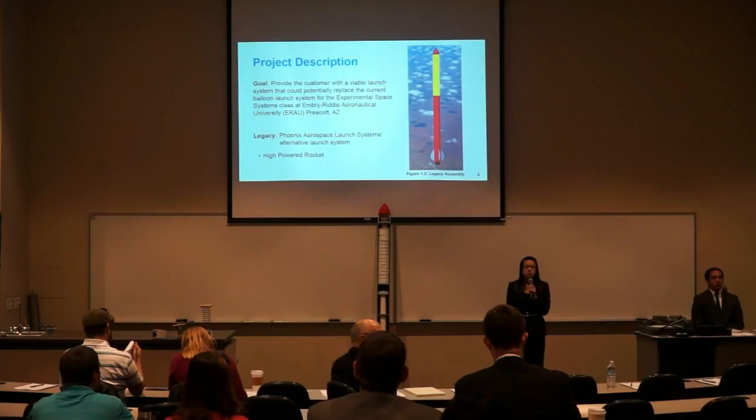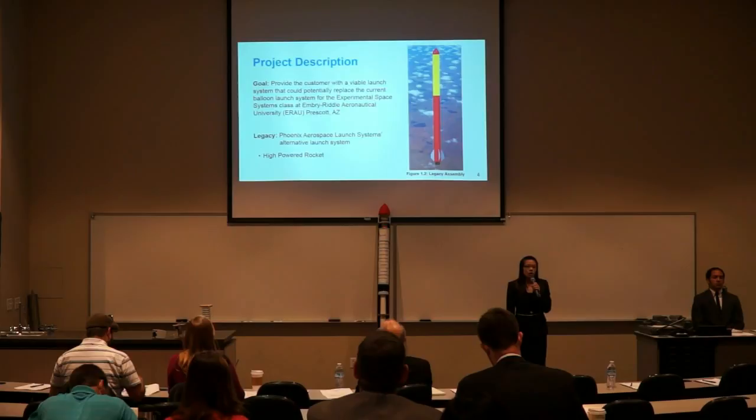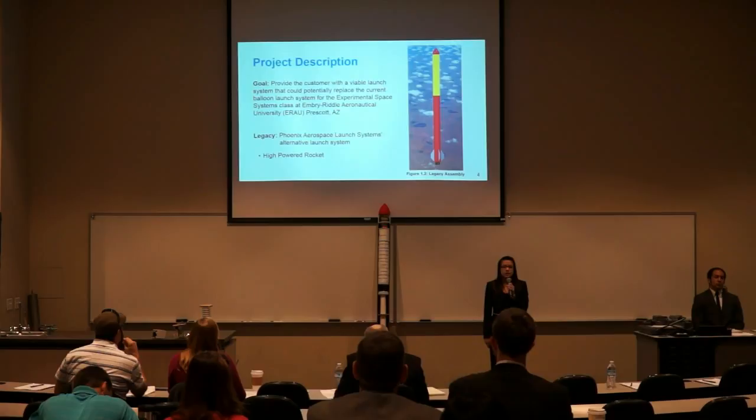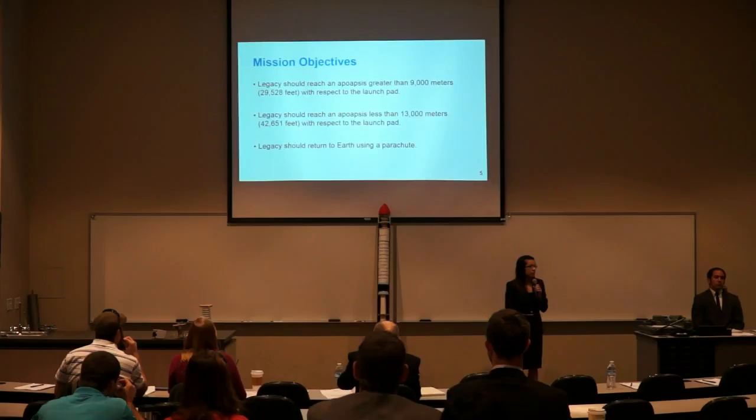The goal of our project is to provide the customer with a viable launch system that could potentially replace the current balloon launch system used at the Experimental Space Systems class at Embry-Riddle Aeronautical University, Prescott, Arizona. Phoenix Aerospace Launch Systems' alternative launch system is a high-powered rocket called Legacy. Here is our mockup, the cut-away view of our mockup for Legacy, and a 3D model of Legacy.